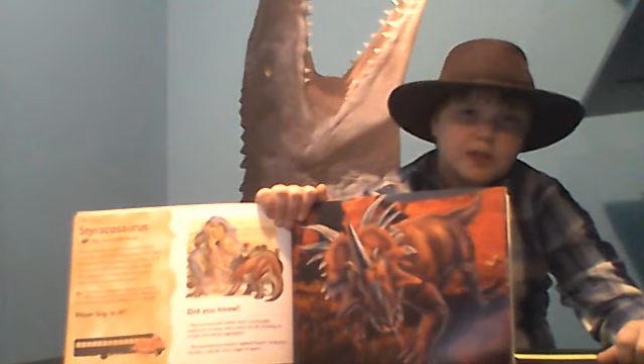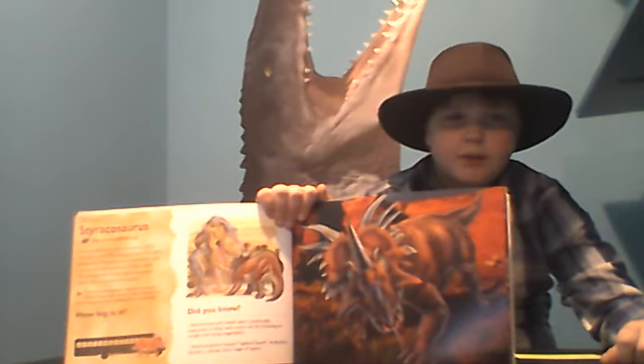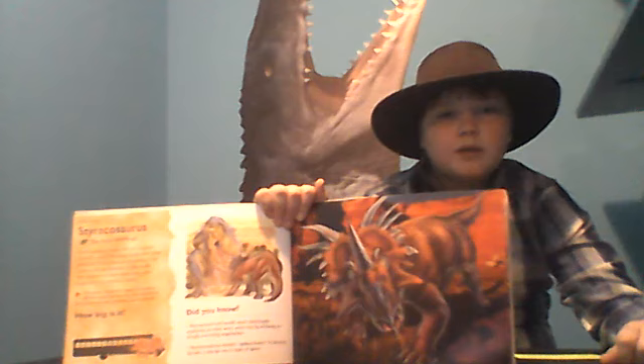It was featured in the Disney film Dinosaur, where it played a role as one of the good guys.